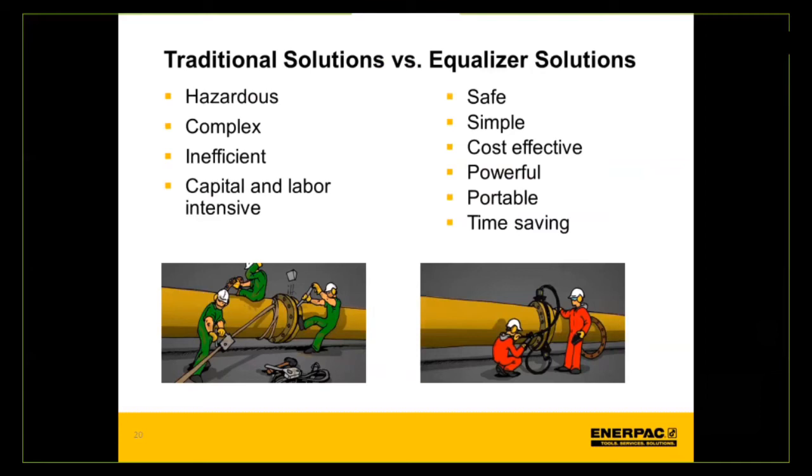The traditional methods have always been come-alongs, banana wedges, and other low-technology devices for flange maintenance. Equalizer focuses on a safe, simple, cost-effective, powerful, portable, and time-saving solution — similar to how hydraulic torque wrenches revolutionized controlled bolting 20 to 25 years ago. Plants were using slugging wrenches and very basic unsafe tools before hydraulic torque wrenches brought more safety, control, precision, and time savings to bolting solutions. Equalizer represents this same technology shift change within the flange management and flange maintenance side of the world.